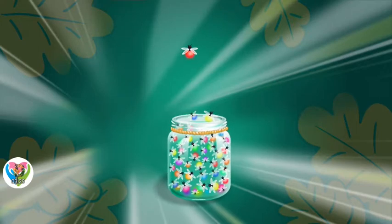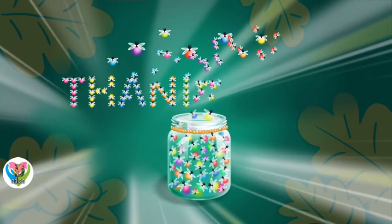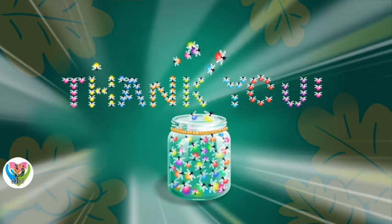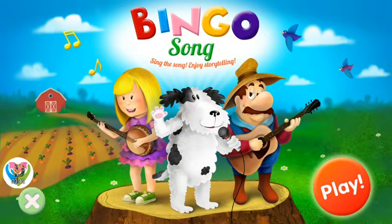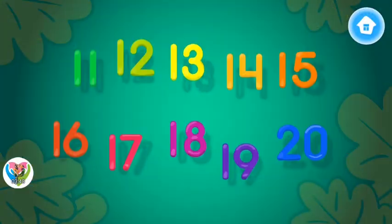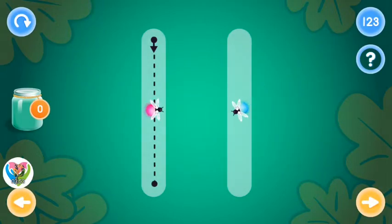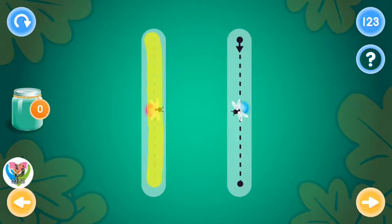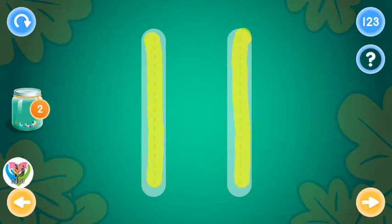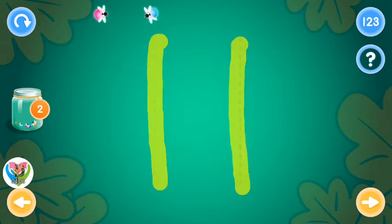Trace the number eleven and collect fireflies. You rock! Excellent!